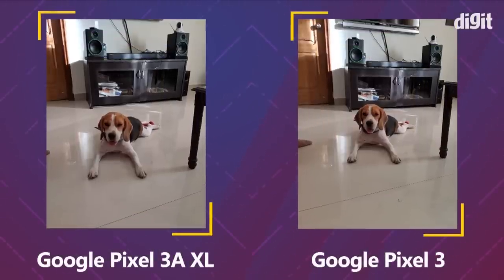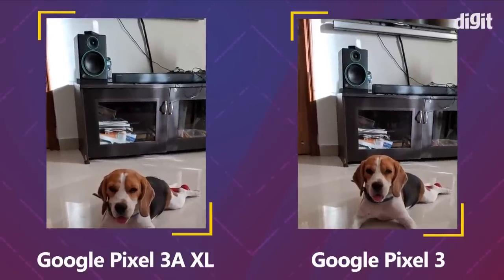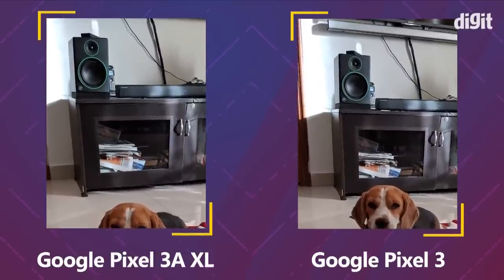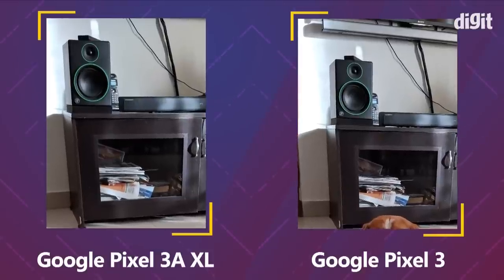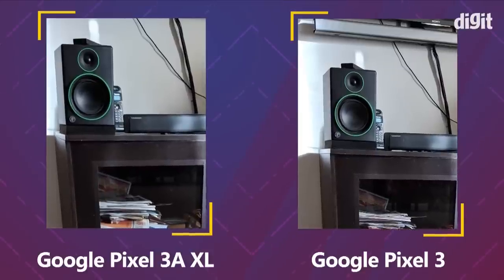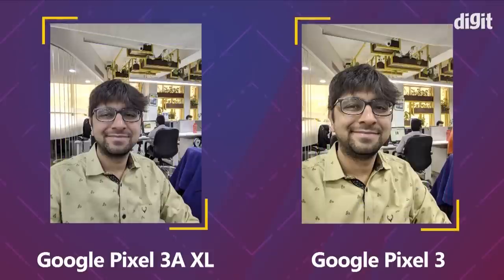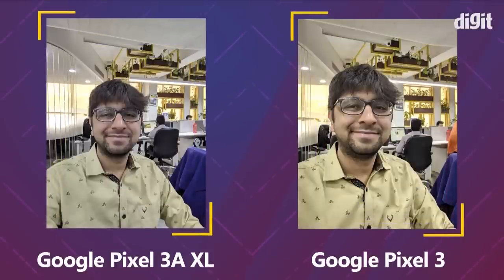We also have a photo of a beagle shot with both phones. The Pixel 3 is better when pixel peeping — meaning you have to zoom in very closely to notice differences in the surrounding elements. For example, the green on the speaker is more clearly rendered on the Pixel 3 than on the Pixel 3a, which is where the Pixel 3 wins by a slight margin.